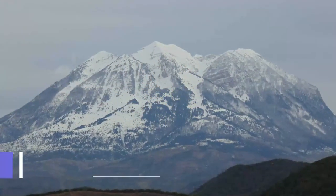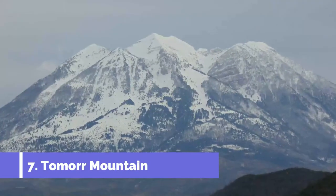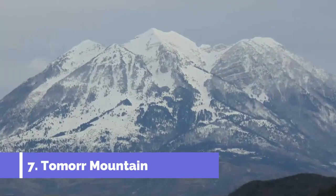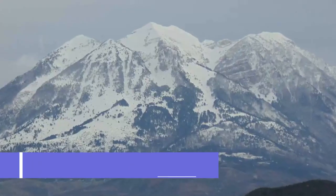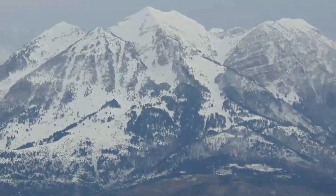Number 7: Tamor Mountain. Always visible to the east of Barat is the Tamor Mountain National Park, the highest peak of which soars to 2,416 meters. For much of the year the range is capped with snow.